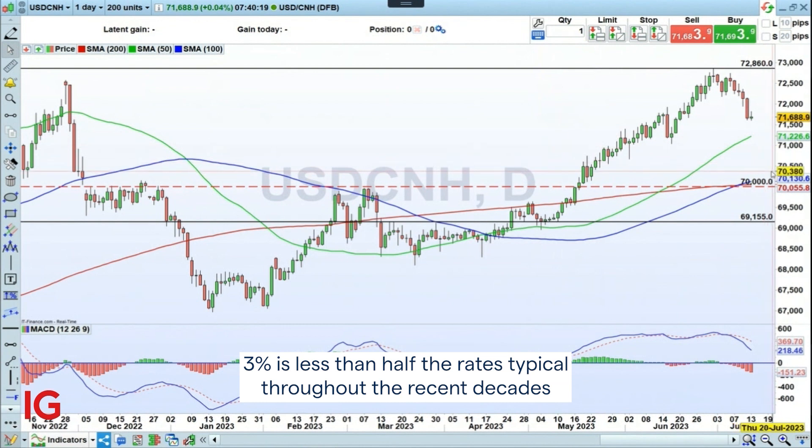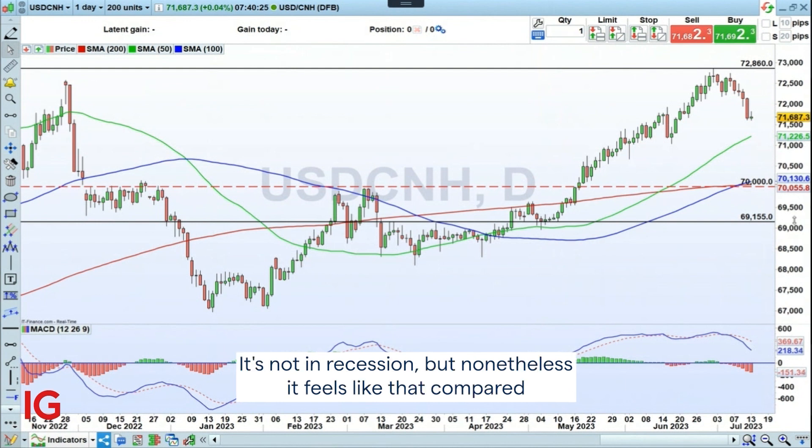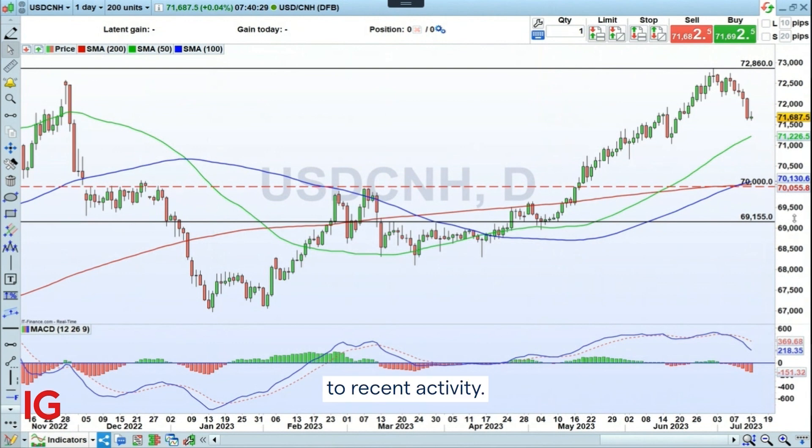3 percent is less than half the rates typical throughout recent decades for Chinese growth, and creates a feel of an economy in recession. It's not technically in recession, but nonetheless it feels like that compared to recent activity.